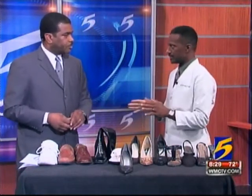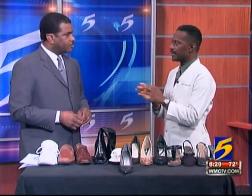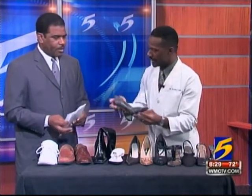We're talking about problems that affect not only women, but men as well. Men and women can have the same problems. Women tend to have more hammer toes than men simply because most men don't wear heels like this.